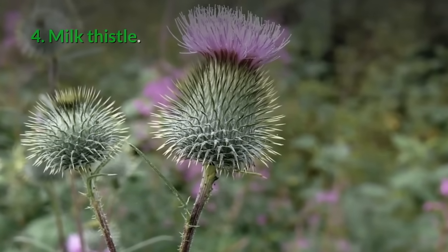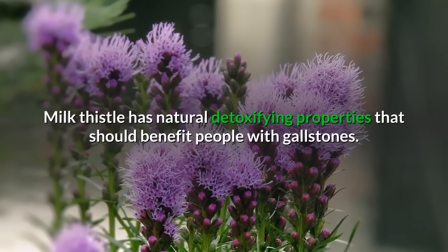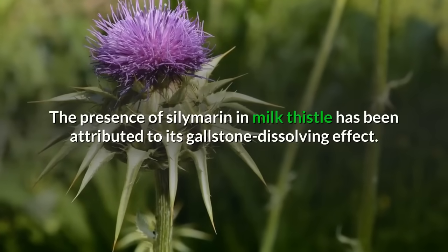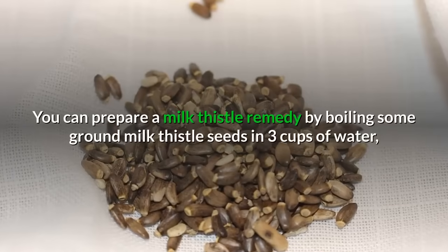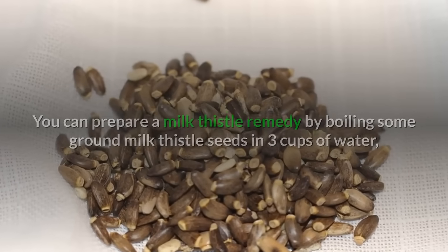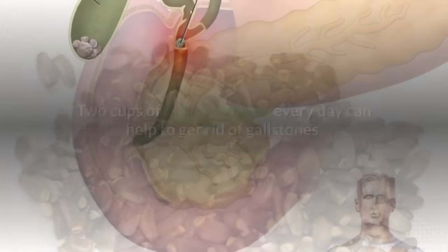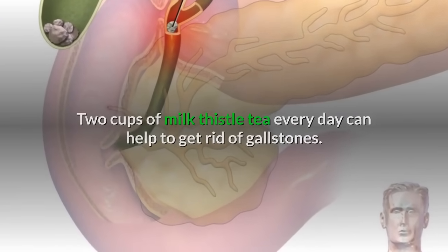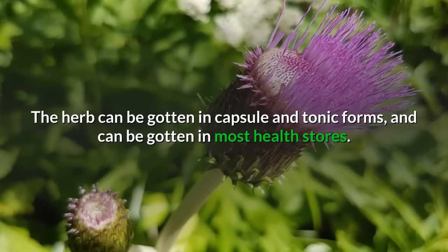4. Milk thistle: Milk thistle has natural detoxifying properties that should benefit people with gallstones. The presence of silymarin in milk thistle has been attributed to its gallstone dissolving effect. Prepare a remedy by boiling some ground milk thistle seeds in three cups of water, leaving to steep for about 20 minutes, and then drinking the filtered tea. Two cups of milk thistle tea every day can help to get rid of gallstones. The herb can be gotten in capsule and tonic forms at most health stores.